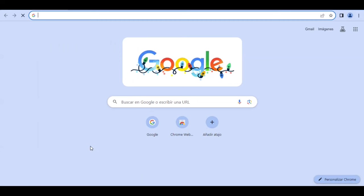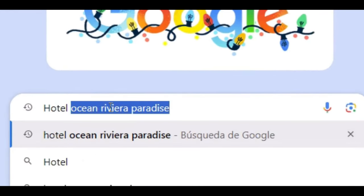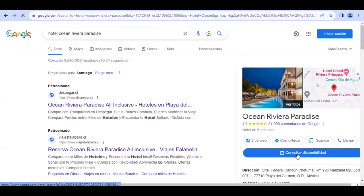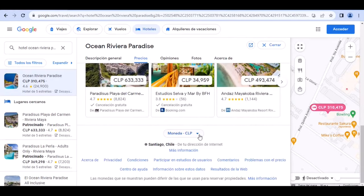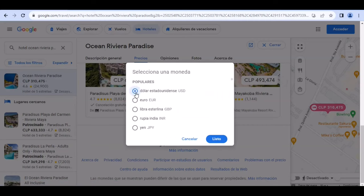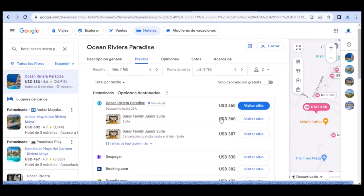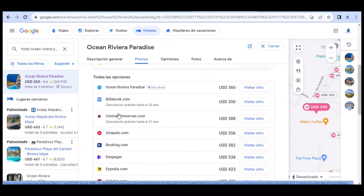Una forma muy fácil de encontrar el mejor precio es usando Google. Solo debes ingresar el nombre del hotel e inmediatamente verás un resumen con las estrellas y la evaluación general del hotel. Al pinchar en el botón consultar disponibilidad, puedes ver más detalles. Primero ve al final y elige la moneda que prefieras. Para este video seleccionamos dólar. Ahora puedes ver que para un hospedaje para dos personas entre el 7 y 8 de febrero, Google te muestra diferentes alternativas de precios ofertadas por los principales sitios web.